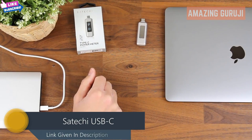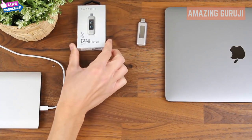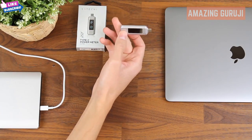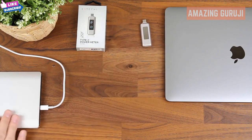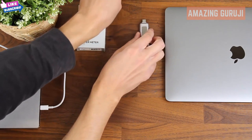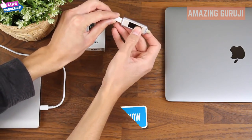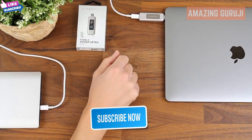Hey there, this is Alan with Satechi. Today I'm going to show you our new Type-C power meter, and what this will do is measure power input or output to your Type-C device. I've got my power bank and my Type-C cable. I'm going to connect the Type-C cable to the power meter, then plug it into my MacBook Pro. You'll see the Satechi logo come up here.